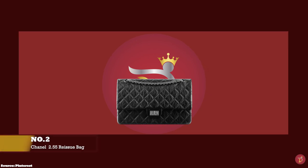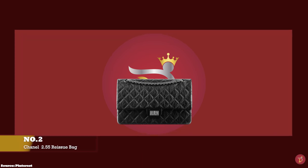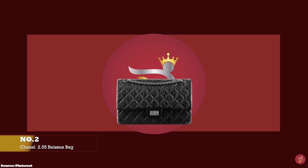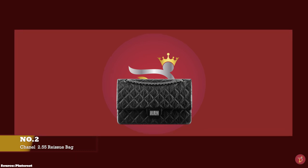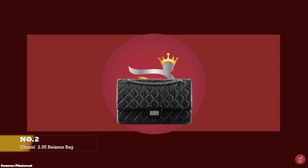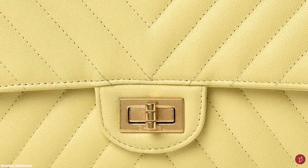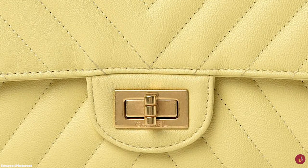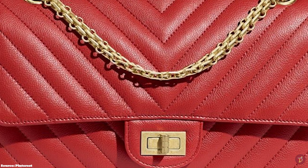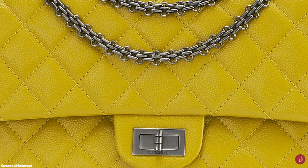At number two, we have the Chanel Reissue 2.55. The Chanel 2.55 prototype was first released in 1925, initially made from woollen fabric — a quilted jersey material — and featured a rectangular twisting lock with very short straps, meaning it could only be carried on the crook of your arm or as a clutch. Coco Chanel then updated and revamped the design, and it wasn't until February 1955 that she debuted a shoulder-carried version, called the 2.55 after the date of its creation. The Chanel 2.55 was initially discontinued shortly after the release of the Chanel Classic Flap due to its popularity.